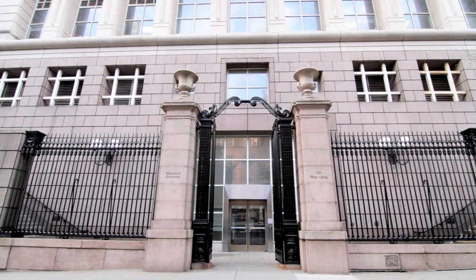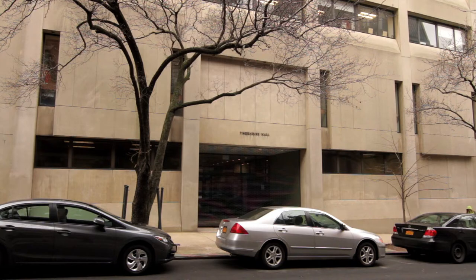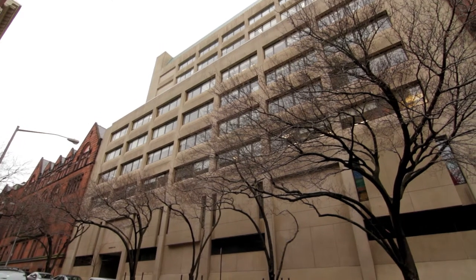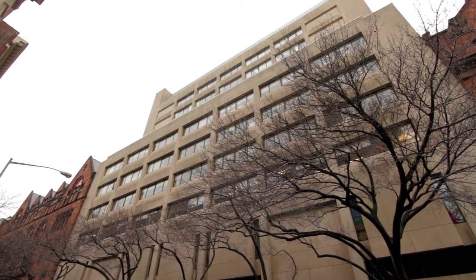On the 121st Street side of Teachers College are Thorndike, Macy, and Grace Dodge Halls. Thorndike houses the Office of Services for Students with Disabilities, the Office of Services for Deaf and Hard of Hearing Students, the Student Life Office, as well as the Office of Services for International Students.